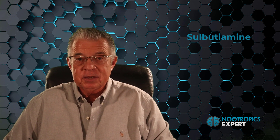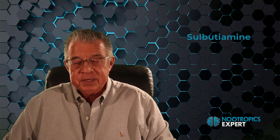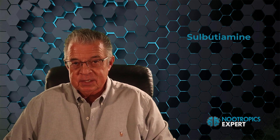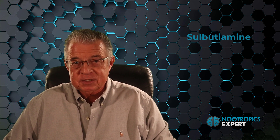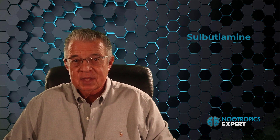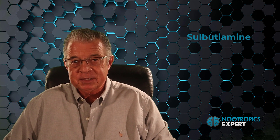This is an update to a video I made on sulbutiamine several years ago. You'll learn why we use sulbutiamine as a nootropic supplement, what it is, the recommended dosage and how often to use it, the potential side effects, who should avoid it, and where to buy sulbutiamine.